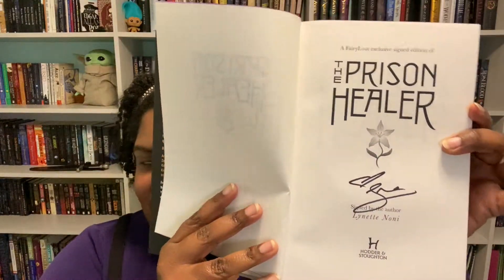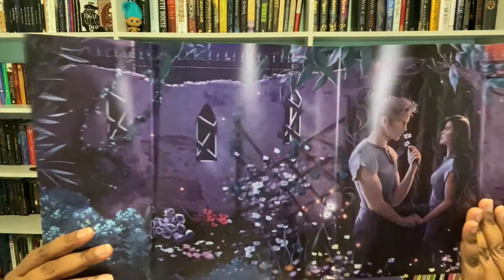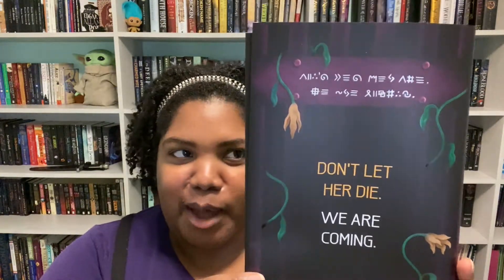I'm really excited about this because I already wanted this book and it's signed! There's so much going on — hold on, that is really pretty. This is on the other side of the dust jacket — oh my gosh, there is so much to look at. The back says 'don't let her die, we are coming.'